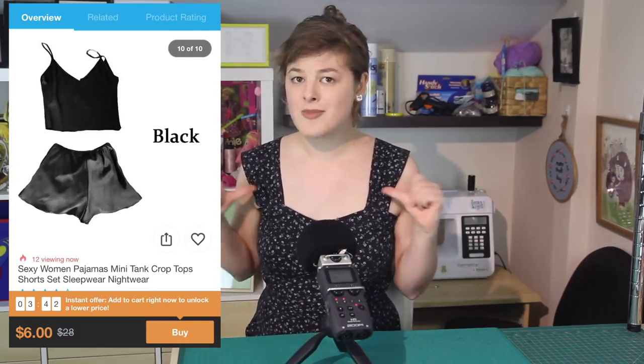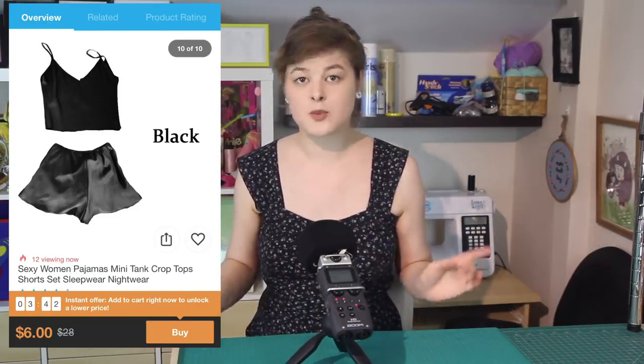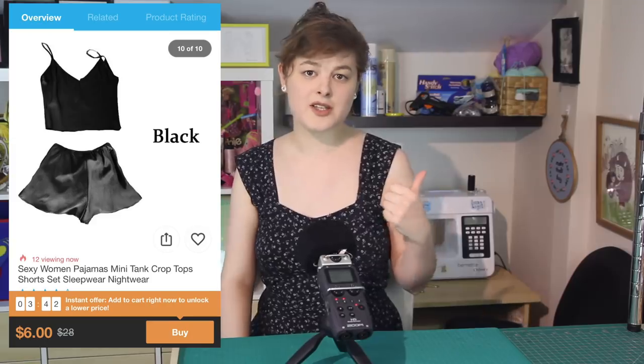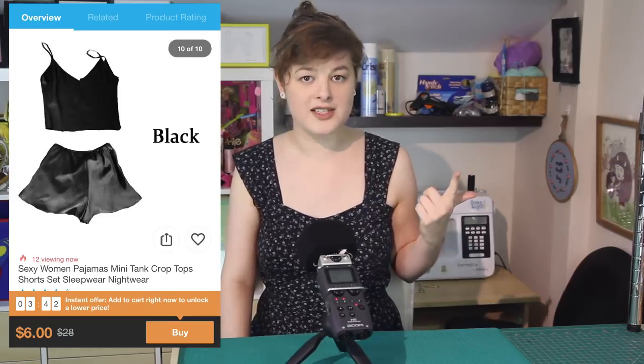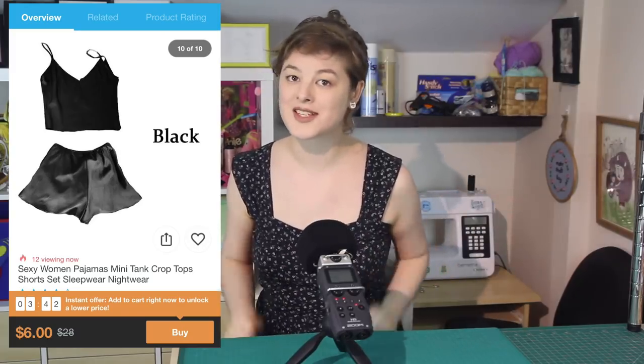Especially because I've made shorts before and they're not the easiest things to make. This two-piece set being sold for only $6 worries me a lot, because it means that the person or people making them are getting paid next to nothing — when you also factor in materials cost, the cost of transporting those materials, and that the company obviously will be making a profit as well. So let's try and make this one for ourselves.